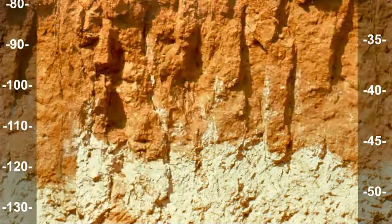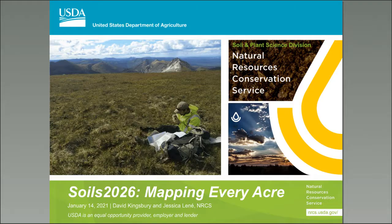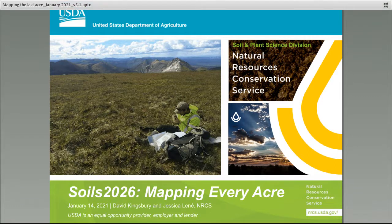Welcome to the second installment of the Working Across Federal Lands webinar series. This is Soil 2026: Mapping Every Acre. In this presentation, Regional Director Dave Kingsbury and Regional Director Jessica Leney will be presenting on the Soil 2026 and related goals for the Soil and Plant Science Division to map every acre across the United States for soils and ecological sites.